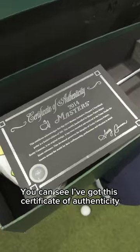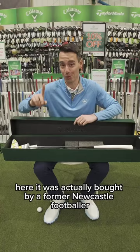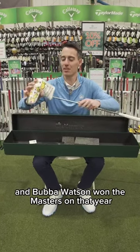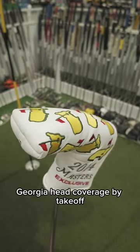I've got this certificate of authenticity here. It's actually been bought by a former Newcastle footballer, Ryan Taylor, and has been sat in his garage ever since 2014. Bubba Watson won the Masters that year. You can see the beautiful Augusta, Georgia head cover.